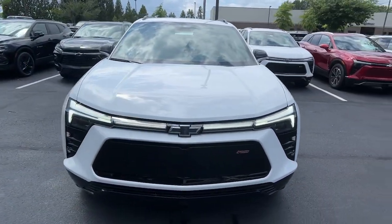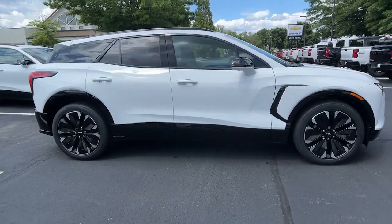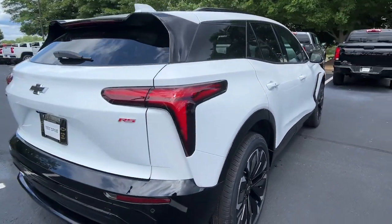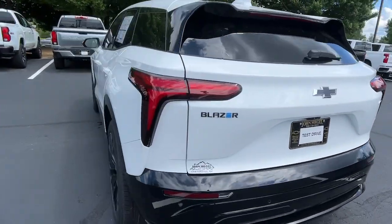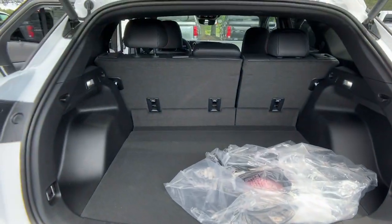Hop into the 2024 Chevrolet Blazer EV. Check out this boldly stylish Chevrolet Blazer LT all-wheel drive EV. Equipped with a regenerative braking system, its Ultium battery technology offers flexible charging speeds, including DC fast charging and an impressive range.